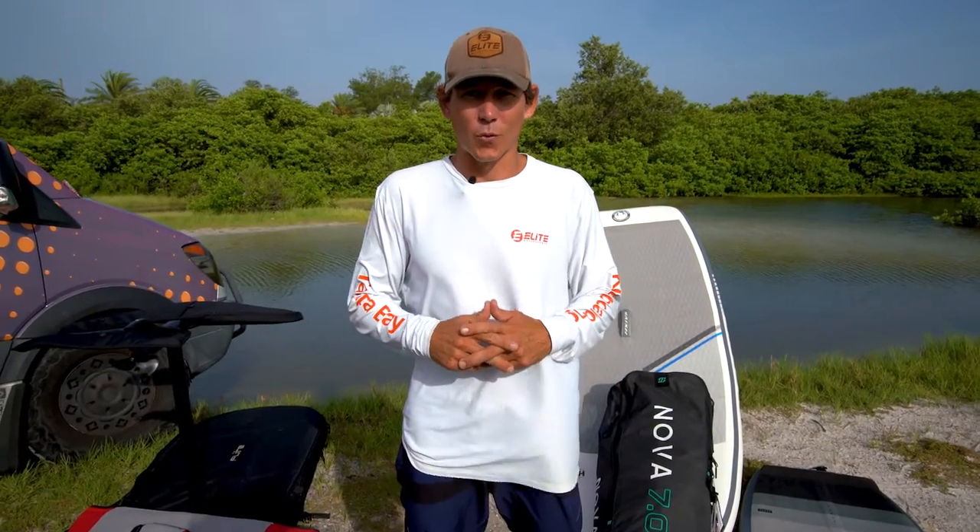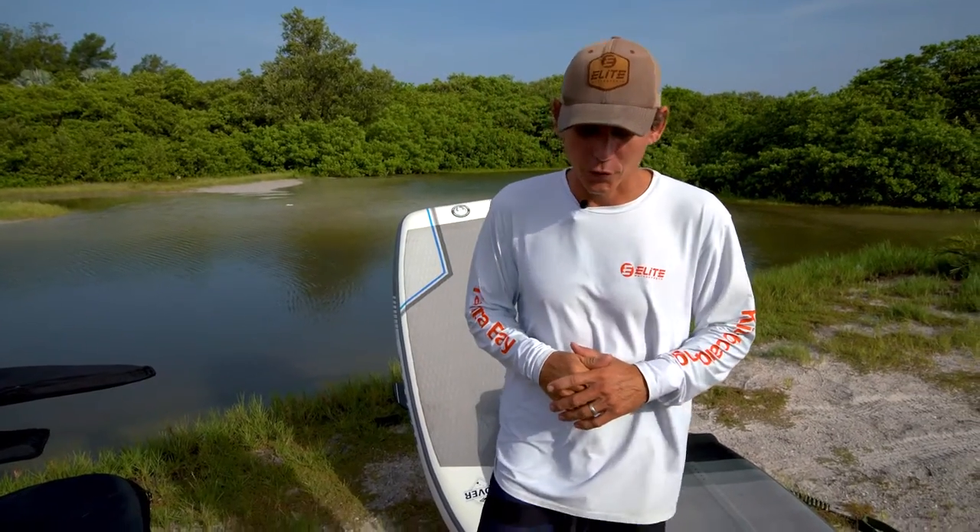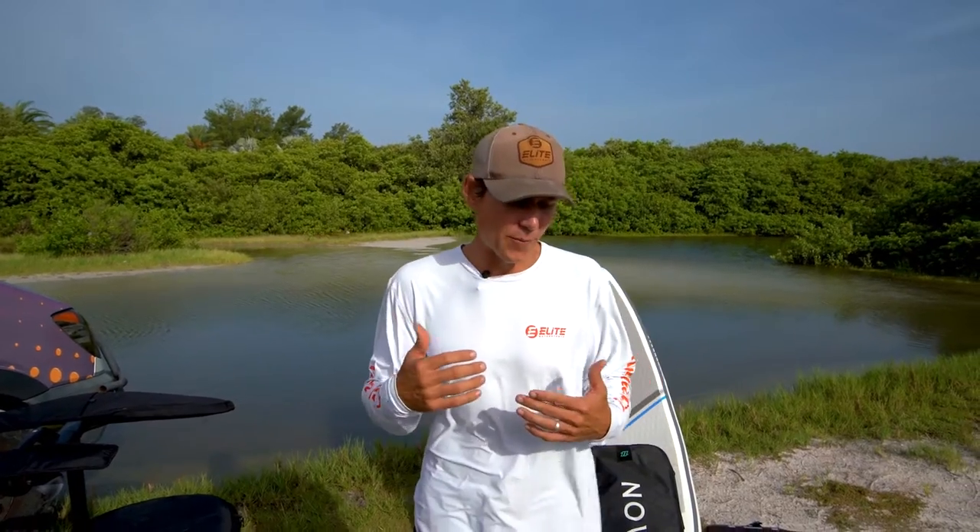Hey everyone, Aaron here with Elite Water Sports down at the Skyway Bridge. We're going to go over basically everything you need to know before getting into wind winging — we'll cover the wings, the boards, and foil positioning. Wind winging is so accessible to everybody; if you've always wanted to go off your dock, now you can, where windsurfing and kiteboarding might be really difficult. We're talking about the most accessible wind sport out there.